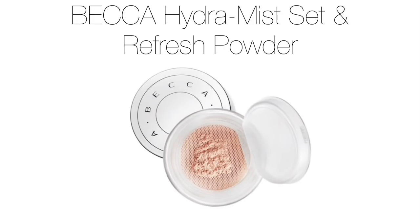Next on the list we have the Becca Hydra Mist Set and Refresh Powder. This product has to be one of the most bizarre yet magical powders ever created. It's truly bizarre yet amazing because when you touch it, you get this cooling, water-like sensation. Becca calls this a hydrating mist in a powder form, and I totally agree with that. When I first interacted with this powder I was in awe — I would have never imagined that a setting powder would ever have that cooling, water-like feel to it, so it's truly one of a kind.